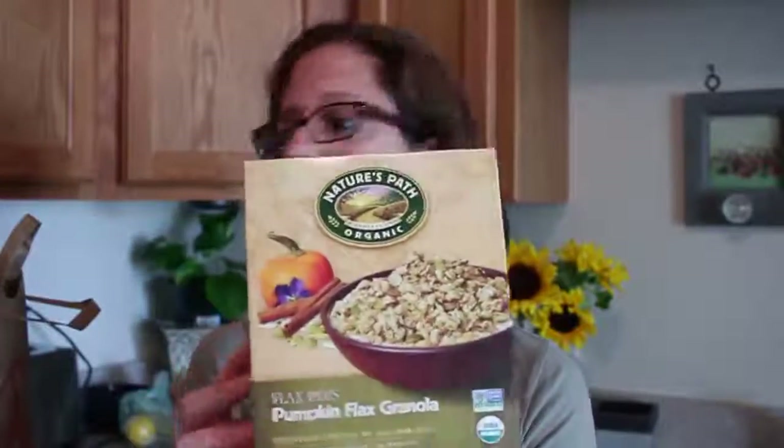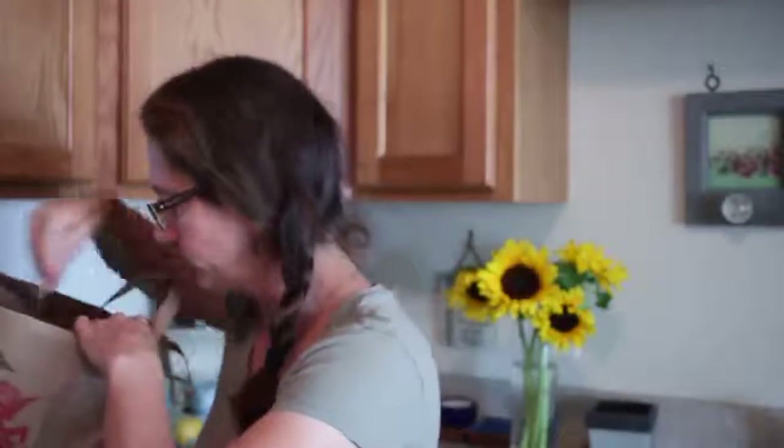I got some cereal — the pumpkin flax granola, which is actually my favorite cereal. I'm really loving this one, glad I got that. I also got these mango grain bars.